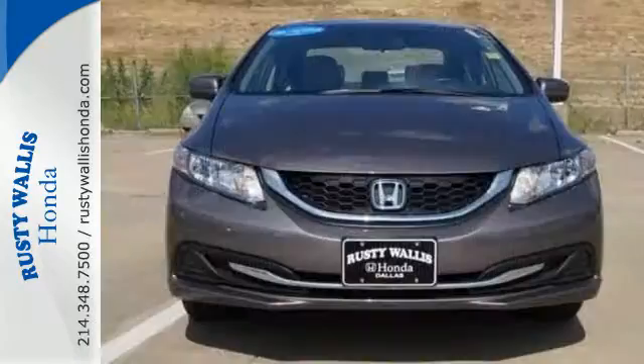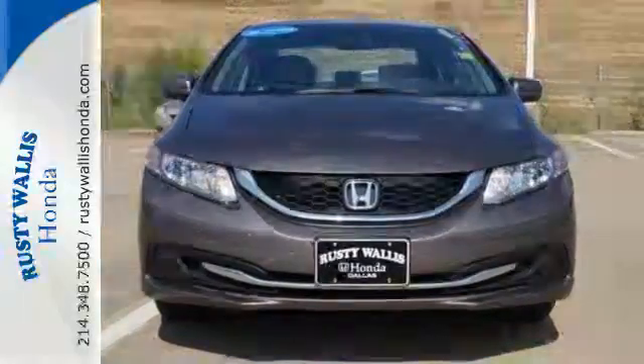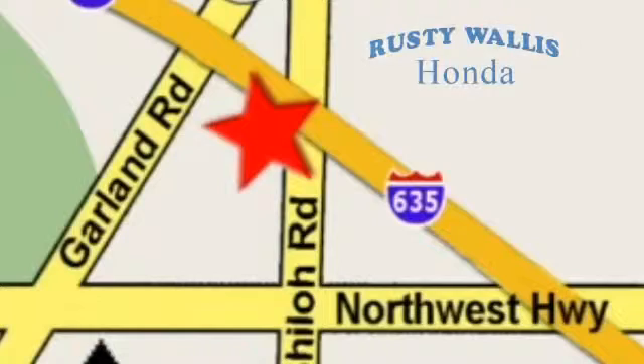Enhance your driving experience with this Civic — drive yours home today. At Rusty Wallace Honda, our primary goal is to satisfy our customers. Stop in today. We're easy to find, just off I-635 at Shiloh Road.